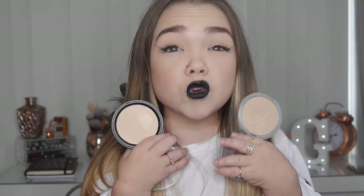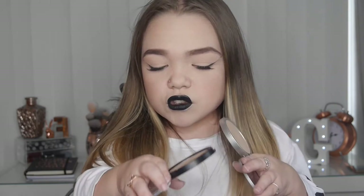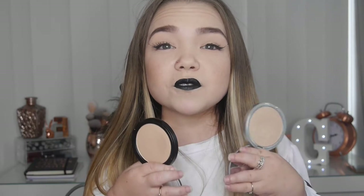So this is the two of them side by side — this is the Mary-Lou and this is the Primark one. As you can see they kind of do look quite similar, but this one does look slightly darker. The Primark one looks more like a setting powder than a highlighter — it doesn't really show a lot of shimmer, which obviously The Balm does. So now I'm going to swatch them both on my hand to see the difference in color.